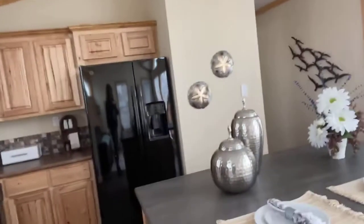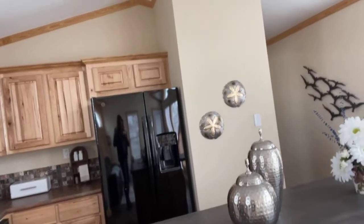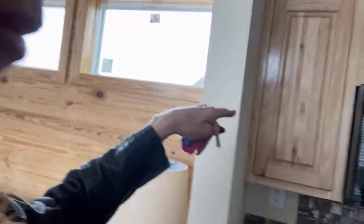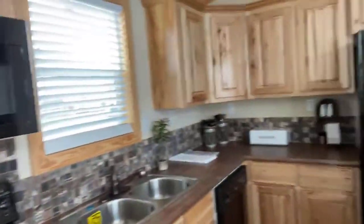In the kitchen, we have a quote unquote small island — this is the small island they can put in this home. This house has a hickory cabinet, which is our highest grade cabinet. It's got the upgraded backsplash also, which costs a little extra. Black appliances throughout.